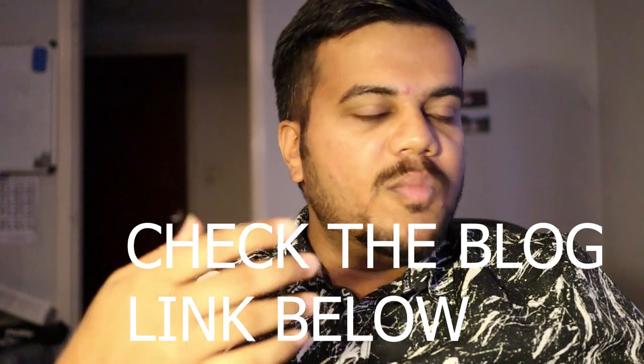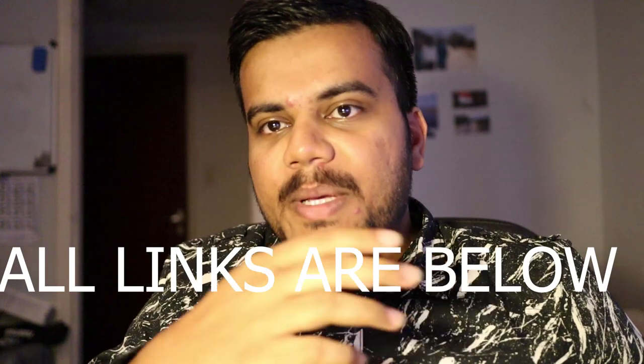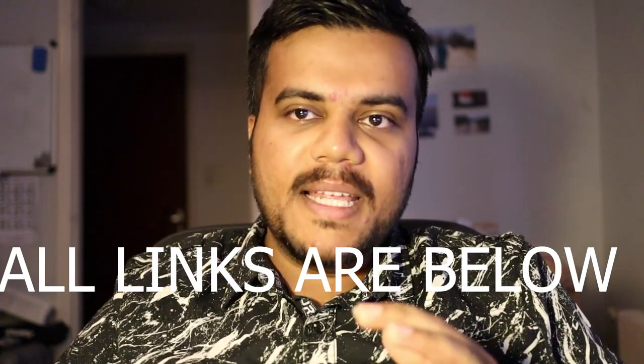All the links you need to search for houses will be in the description below — a huge list including Facebook groups, links to find houses, and information on rental frauds. Everything I mention will be in the description as links. I've also written a Quora blog and a Quora answer — check those too. Shared accommodations are normally cheaper compared to private accommodations.